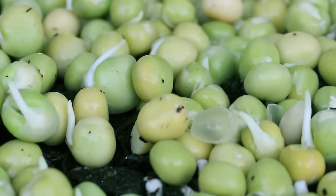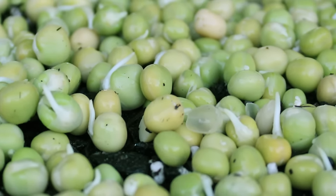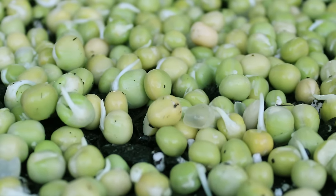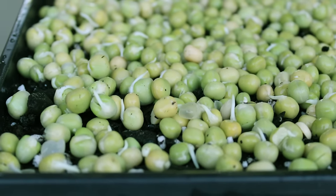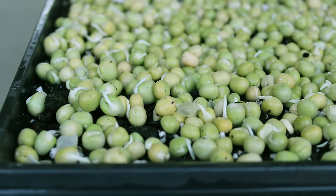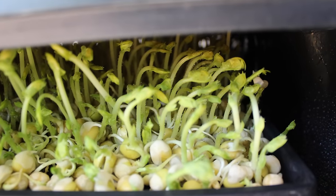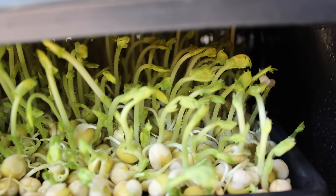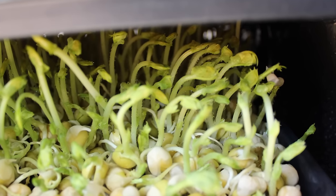Pea greens are produced by soaking and sprouting the dried green peas and placing them on a tray of soil between 1 to 2 inches deep. The slightly sprouted peas are covered to provide a dark space for the initial sprouting phase. When the sprouts hit the top of the lid, it is removed and the tray is then placed in sunlight or under full-spectrum lighting to green and grow them into a healthy hedge of leafy greens.